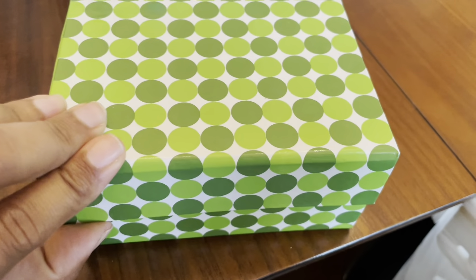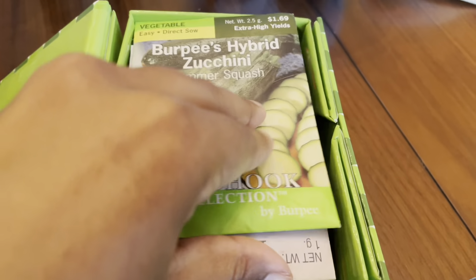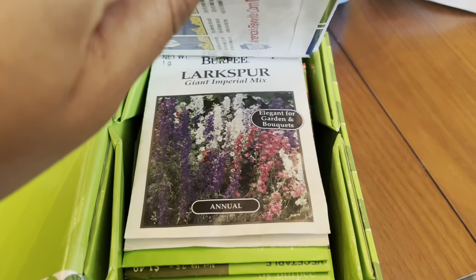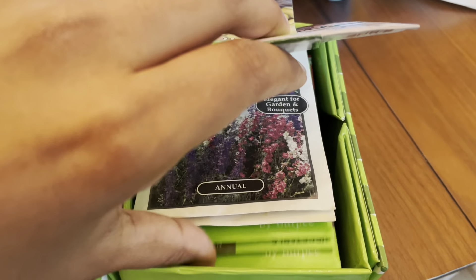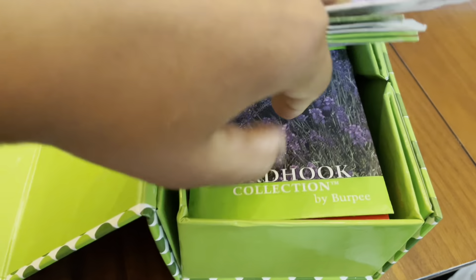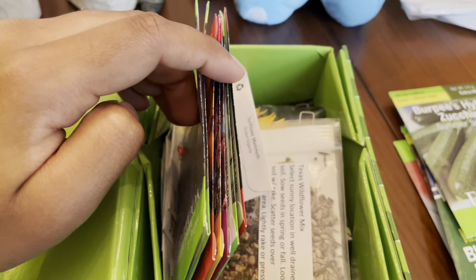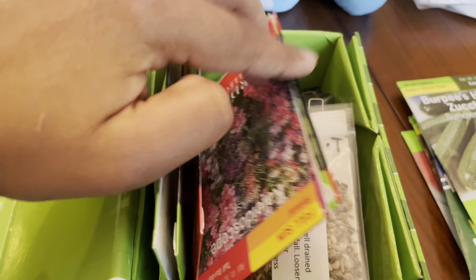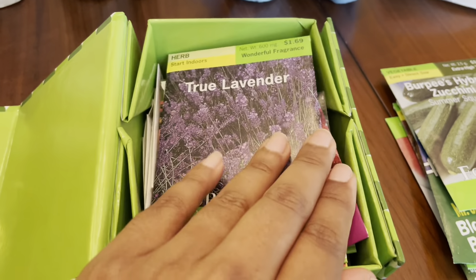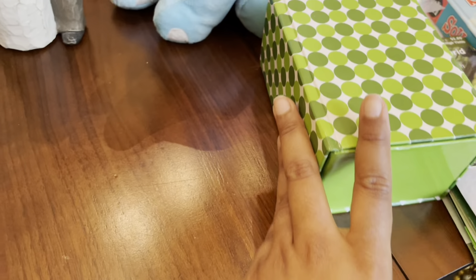In this green box there are some seeds. I just thought the box looked interesting — I didn't realize what was going to be in there. I'll see if it's not too late to plant any of these; if not, I can always keep them for another time. Just a good variety of seeds. I think the box and the seeds were only a dollar.